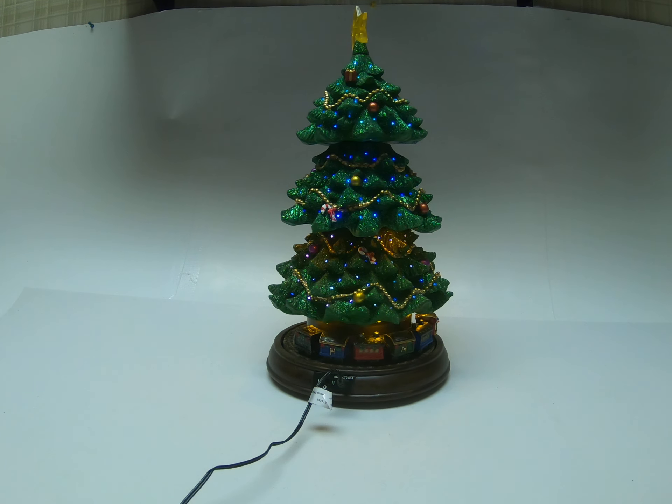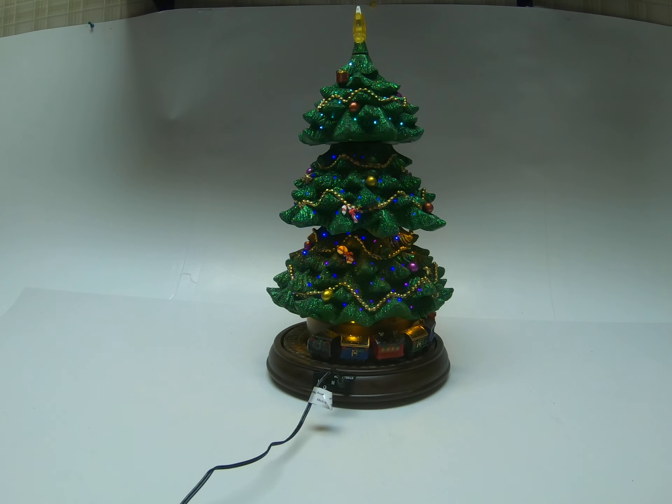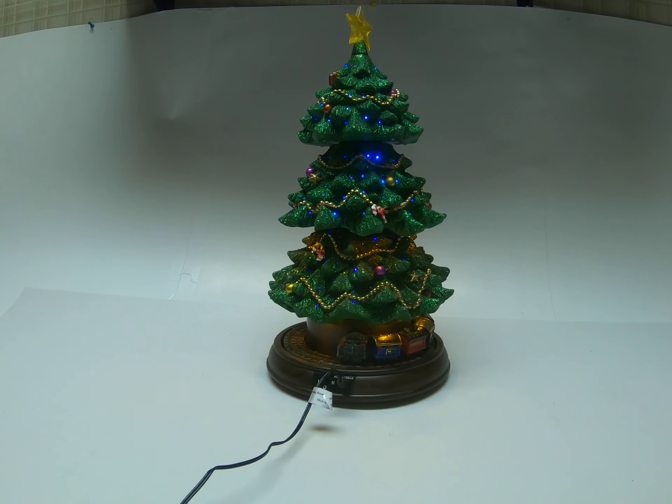We're going to shut the lights off a little bit to see if it gives a better look. I can see it good from here, but I don't know if the camera is picking it up.